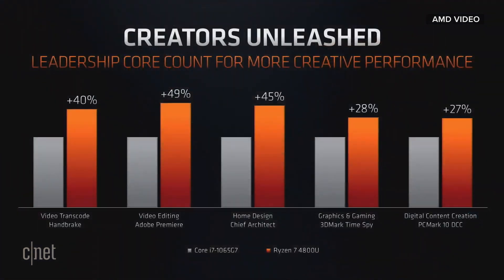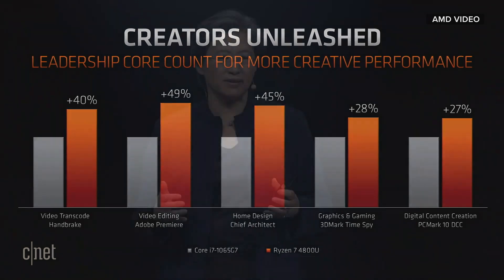When you move over to the creator space, think about this still 15-watt form factor. There are lots of productivity tasks you want to do, and computing power really comes to life. Whether you're talking about video transcoding, video editing, or other large compute tasks, what we're showing is greater than 25% — in some cases close to 50% — more performance in these tasks. You can get a lot more done in a lot less time, and that's really the focus of all of this technology innovation.